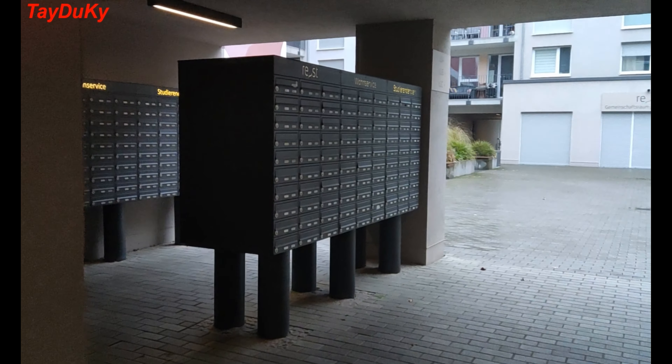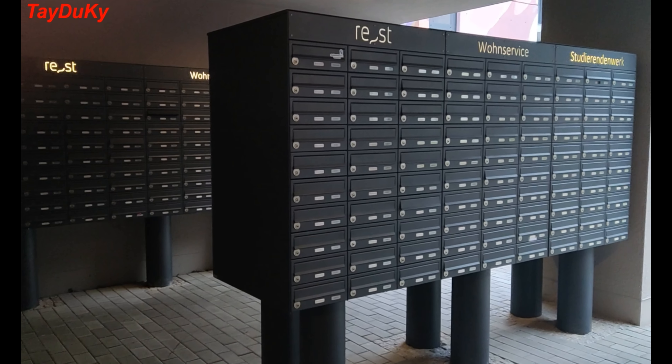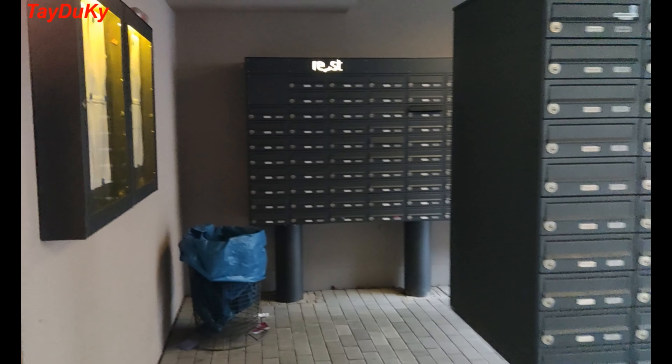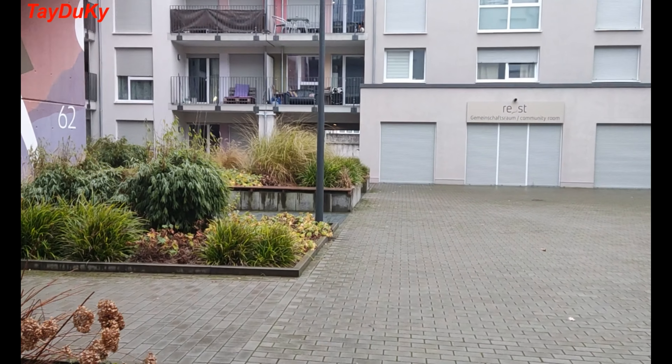Each room has their own post box. I will make another video to share with you my experience in renting accommodation in Germany and also some scam alerts that you may need to be aware of.